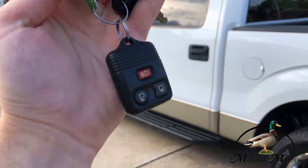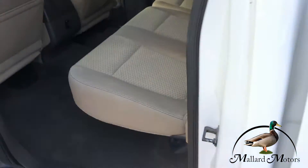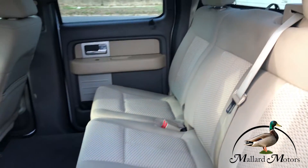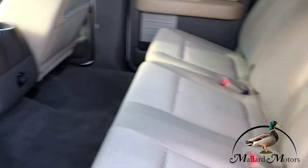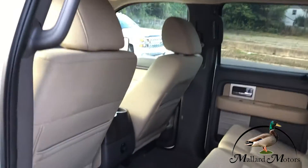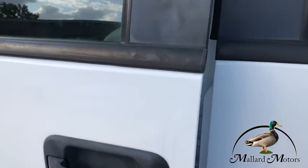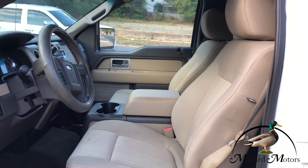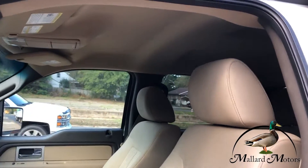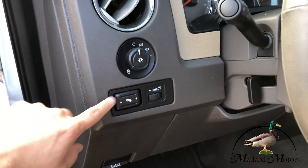Has keyless entry. Cloth interior and it's in pretty good shape. Got power locks, power windows, and power mirrors. Got a power driver's seat and power adjustable pedals.